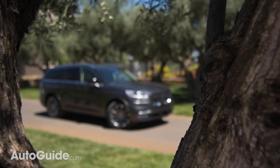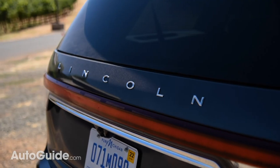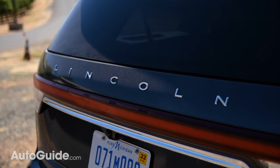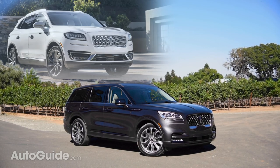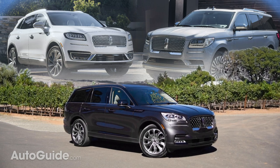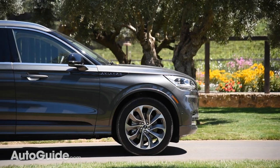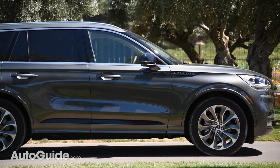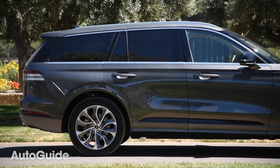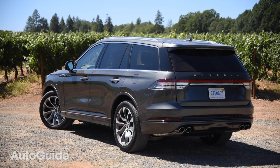This three-row utility vehicle cements the Lincoln brand's ongoing renaissance. It proves that other recent successes like the MKX crossover, now rebranded Nautilus, and the excellent new Navigator weren't flukes. After years of fumbling, Ford's longtime luxury division is finally on the road to recovery. Lincoln has defined its brand identity, charted a course forward, and even has some decent vehicles to sell.